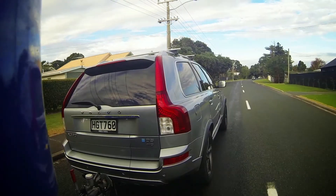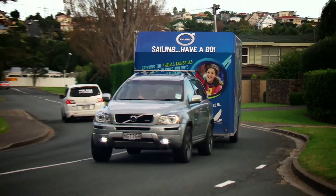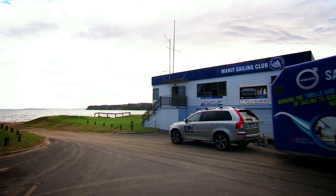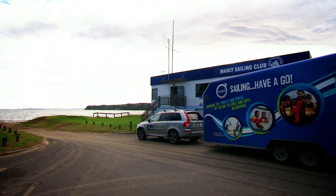Volvo Sailing Have A Go is this program we take to kids all around the country. We've got the big trailer behind us at the moment loaded up with boats, and we're just about to pull up to Manly Sailing Club today. Another cracking day, sun's out, should be a good one.